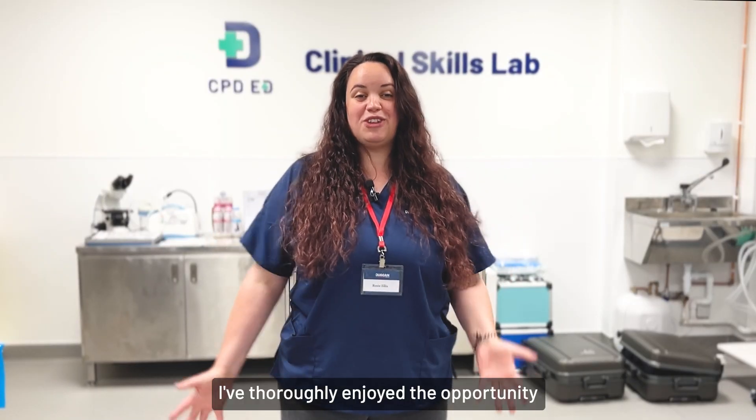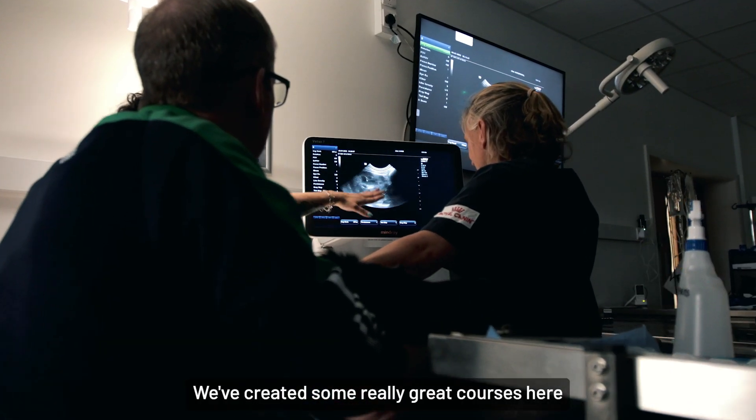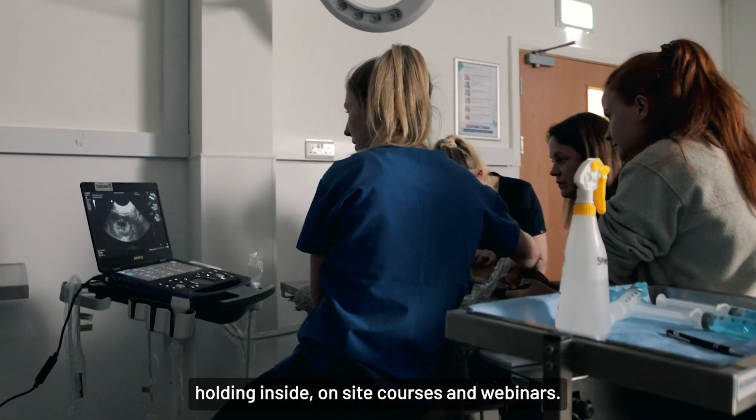I've thoroughly enjoyed the opportunity to get to educate vets further in abdominal ultrasound. We've created some really great courses here that I currently get to improve on as the three years have gone on, holding on-site courses and webinars.